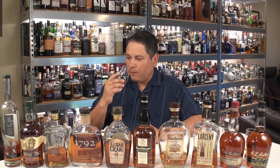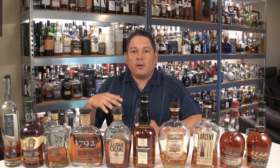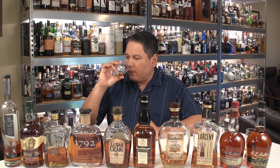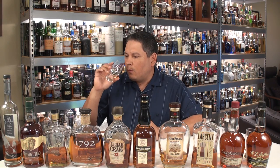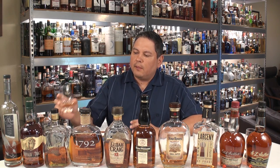Now to the regular Buffalo Trace. Definitely a little more dark fruits on this one compared to the Eagle Rare, which was very caramel and vanilla — very light and sweet. This one's getting a little heavier, but without too much oak. There's not a lot of tannins on the nose. The cinnamon is also pretty low. This one's mostly caramel, brown sugar, and a little bit of fruits.